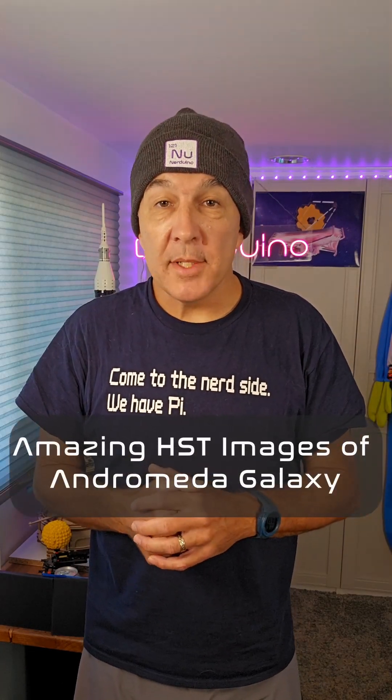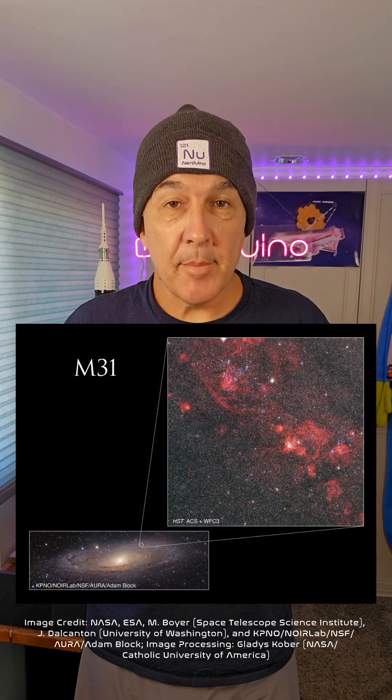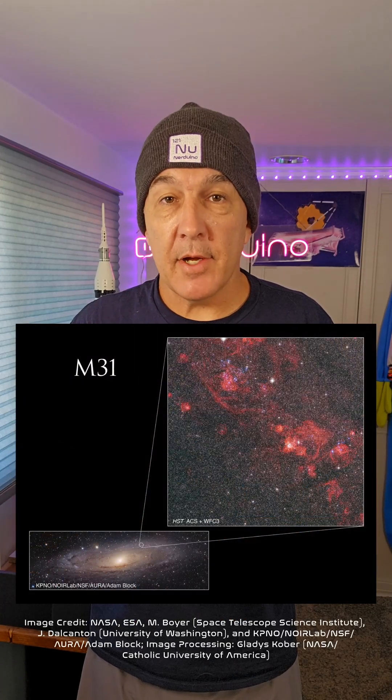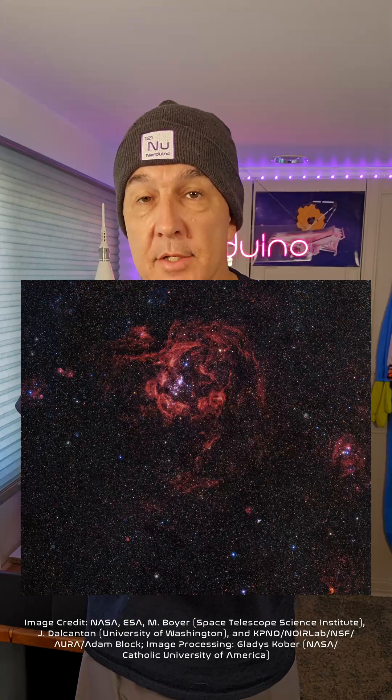The Hubble Space Telescope has been in orbit since 1990, and it's still doing amazing work. Hubble has had many upgrades in that time, including the Advanced Camera for Surveys in 2002 and the Wide Field Camera 3 in 2009.